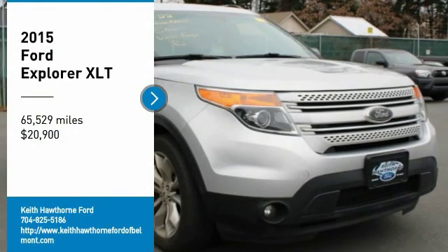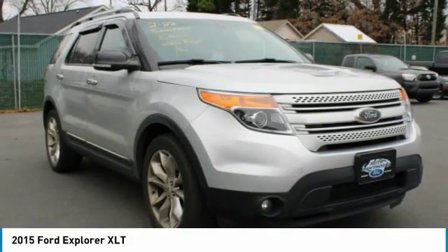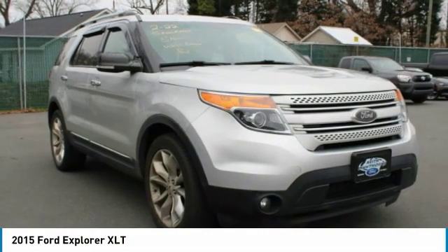Come test drive the 2015 Explorer. You've got a lot of capabilities to call on in a Ford Explorer. Don't underestimate your choices.